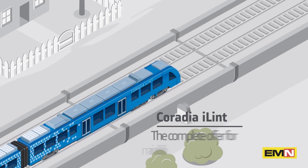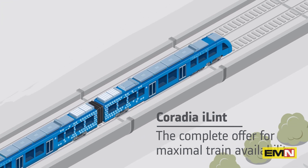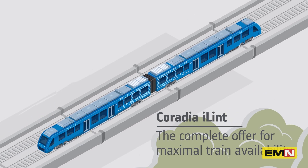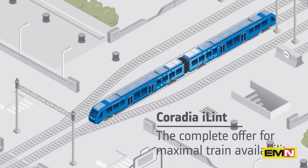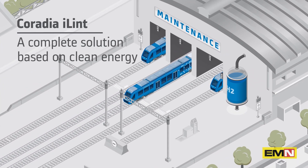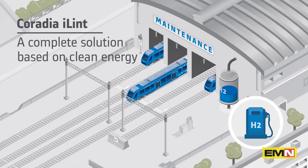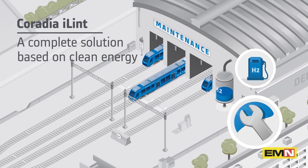Since the electrical energy produced by the fuel cell or recovered from braking is intelligently managed, Coradia iLint matches the range and performance of similar conventional regional trains, but with nearly no impact on the environment. To make the deployment of Coradia iLint as easy as possible for operators, Alstom provides a complete offer consisting of the train itself, its maintenance, but also the whole hydrogen infrastructure — all out of one hand.